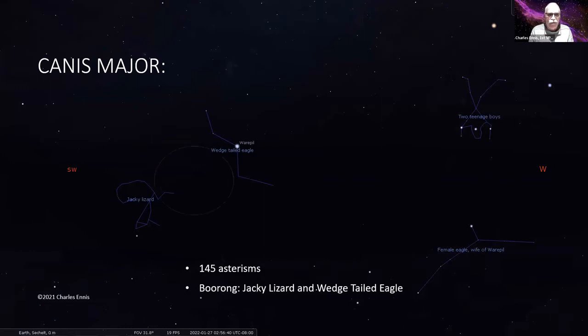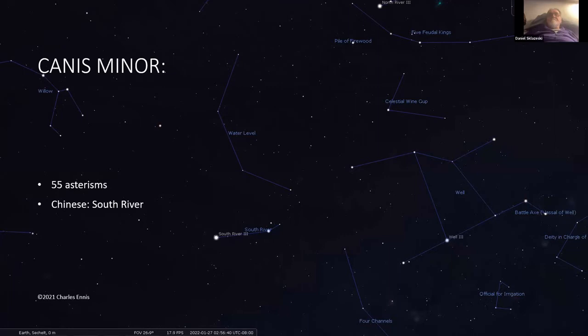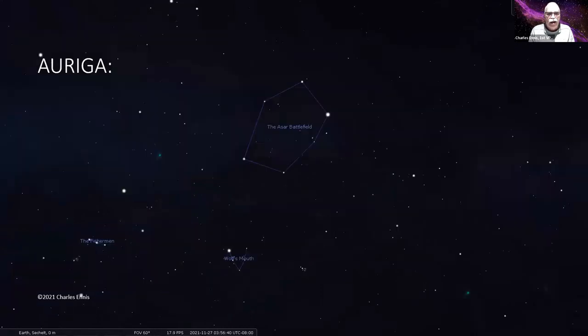This is a Yurong Australian sky where Canis Major becomes the wedge tail of the wedge-tailed eagle. Canis Minor appears in 55 asterisms around the world — this is a Chinese view where it is part of their constellation Nanjing, the South River. Castor and Pollux appear in 137 different sky cultures — this is an Aztec sky ball game. And Auriga appears in 123 asterisms; this ancient Norse sky shows it as the Asgard battlefield where Ragnarök is supposed to happen.